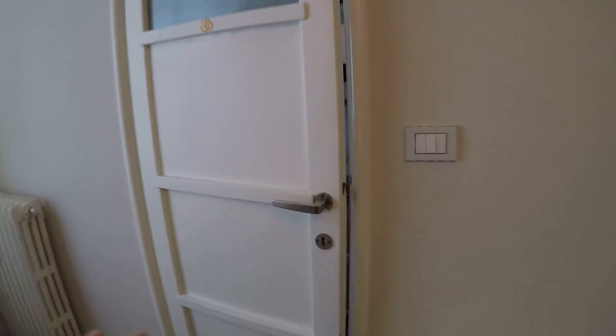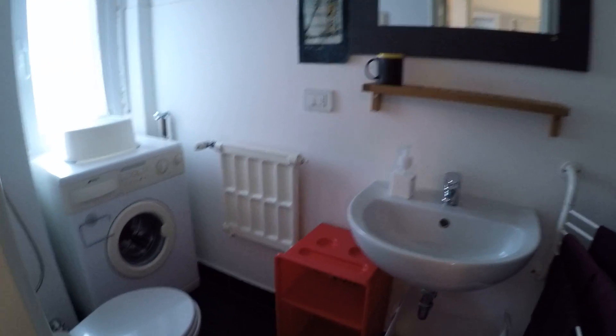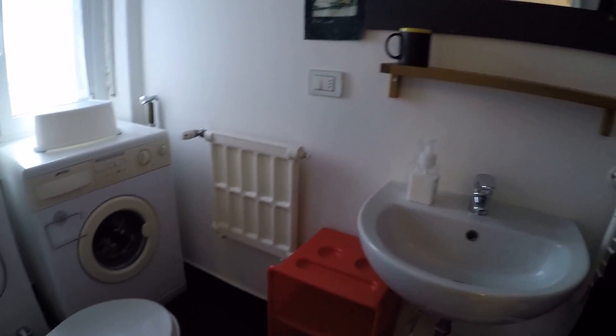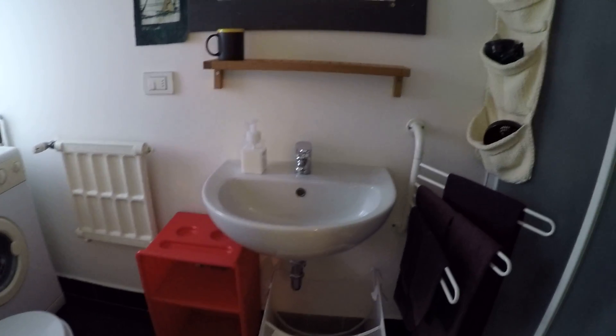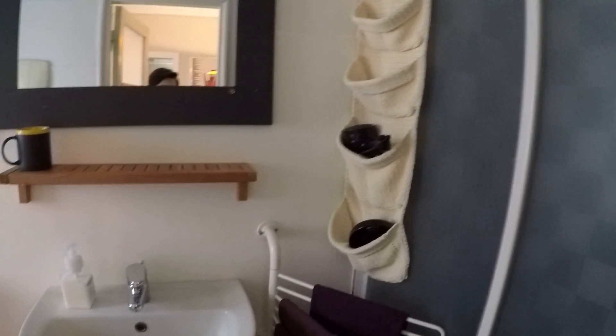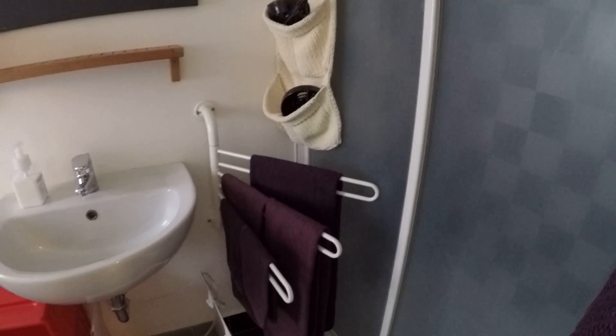Now we enter the bathroom. It's a little room. We have the washing machine, the toilet, the sink. We have a large shower. We've got everything we need and a little storage here.